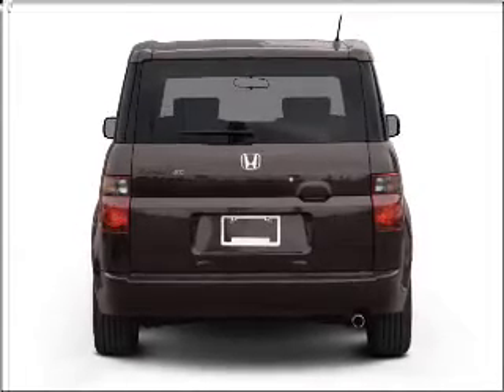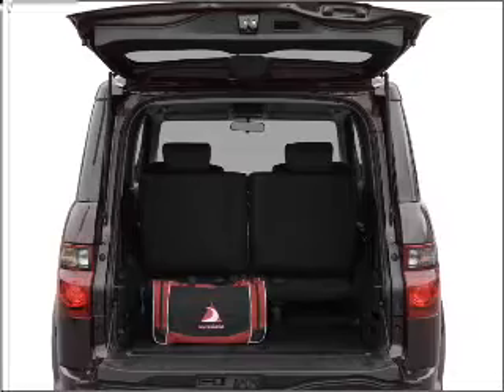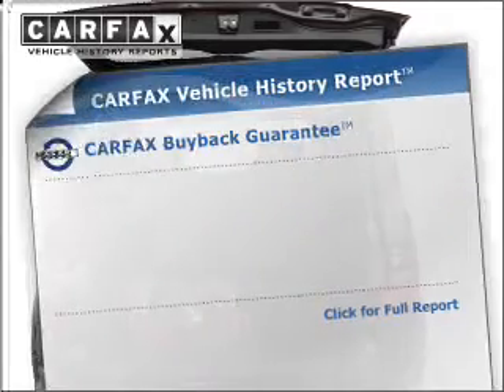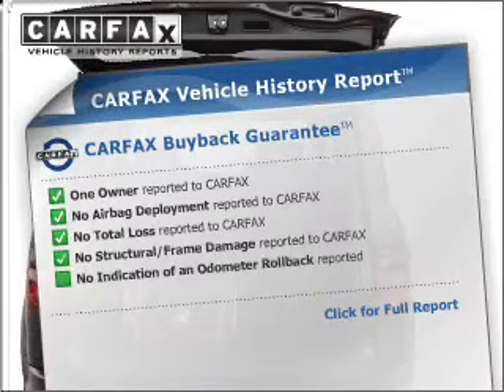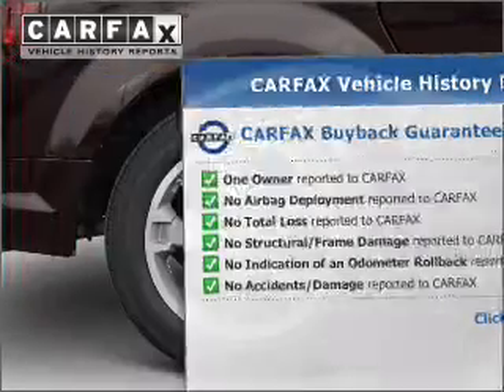Premium wheels give a more luxurious look. The anti-lock braking system will help deliver you safely to your destination. Rest easy knowing this vehicle comes with a Carfax Vehicle History Report from Carfax, the most trusted provider of vehicle information.